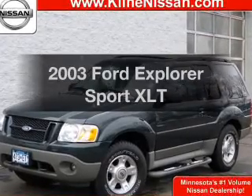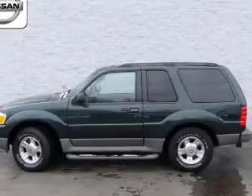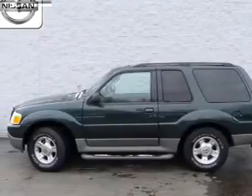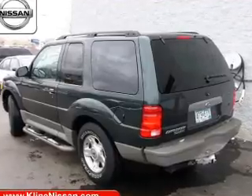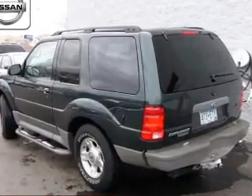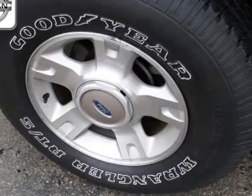Imagine yourself in this 2003 Ford Explorer Sport — this is the set of wheels you've been looking for. The powertrain includes four-wheel drive with a reliable six-cylinder engine that responds smoothly to its five-speed automatic transmission, and it brakes safely with the anti-lock braking system.